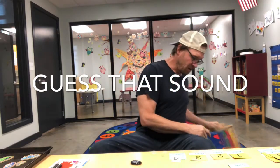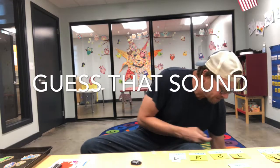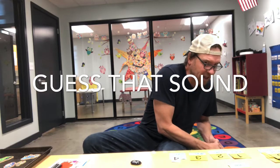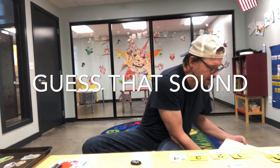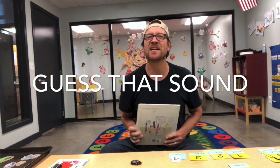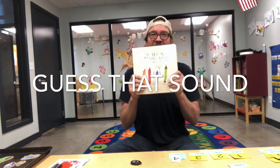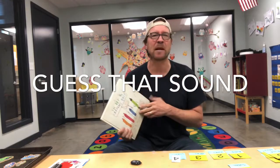Okay, one more thing. Ready? Listen carefully. Did you hear that? I'm going to do it one more time. I slammed a book. Did you guess slam a book? Yes. But make sure you're taking care of these books — you don't want to ruin them.